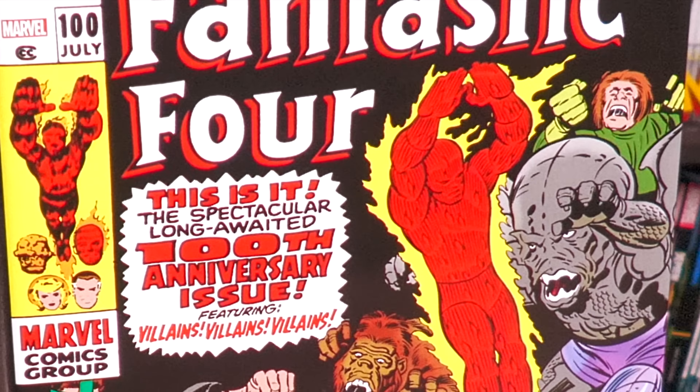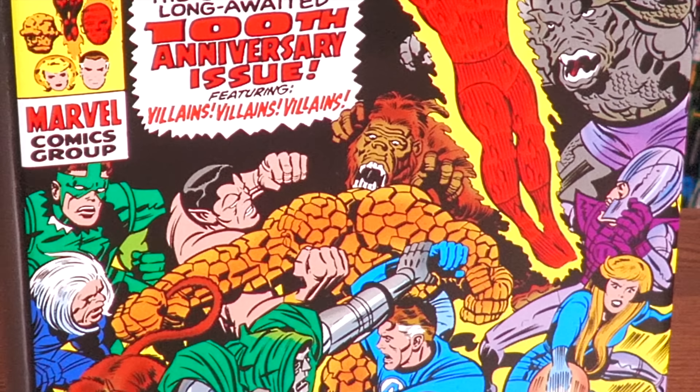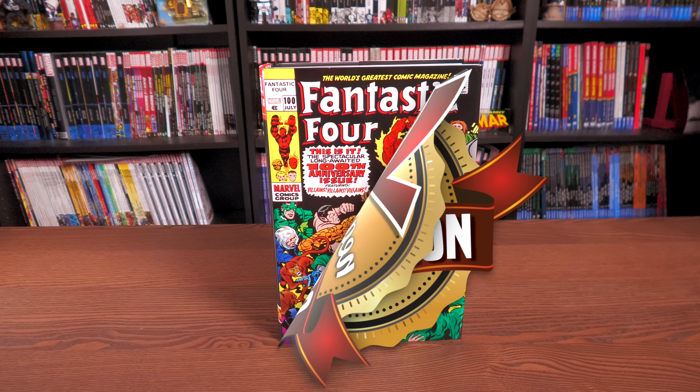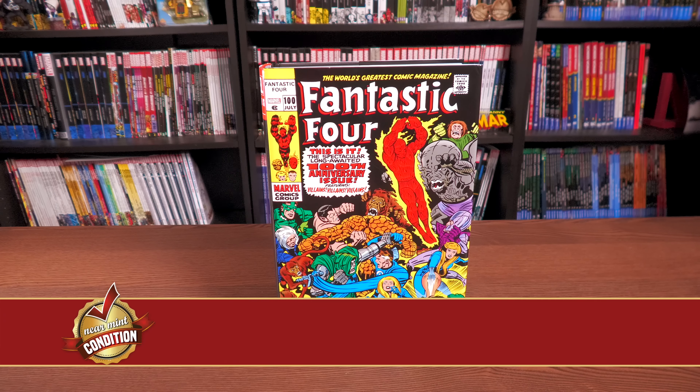We're celebrating the 100th anniversary issue of the Fantastic Four — it's all included in this omnibus. Join me, the Uncanny Omar, for an advanced look. A huge thank you to David Gabriel and the folks at Marvel for sending us an advanced copy. This omnibus is due out in the direct market on September 8th.